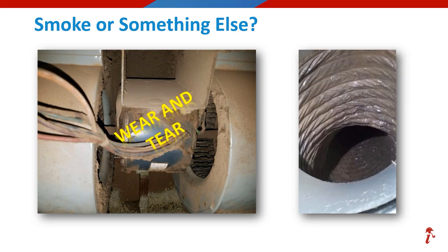Now we're on to image number two of this slide. On the right, it's showing the inside of a flex duct, and this one is even harder to see in a photo. This one was smoke. Again, this would be impossible to make a claim determination using just photos on losses like this, so be sure to have an on-site inspection conducted.